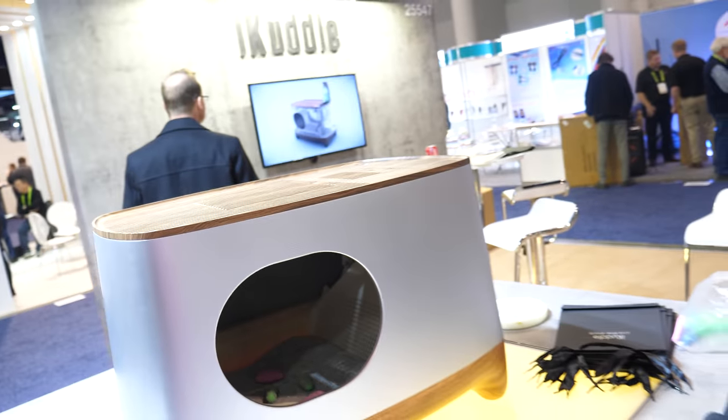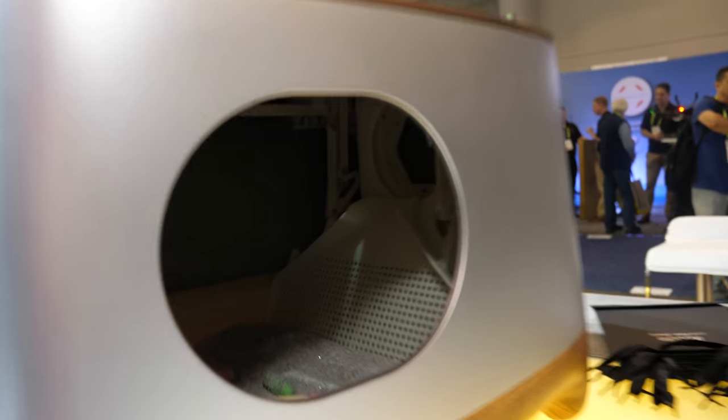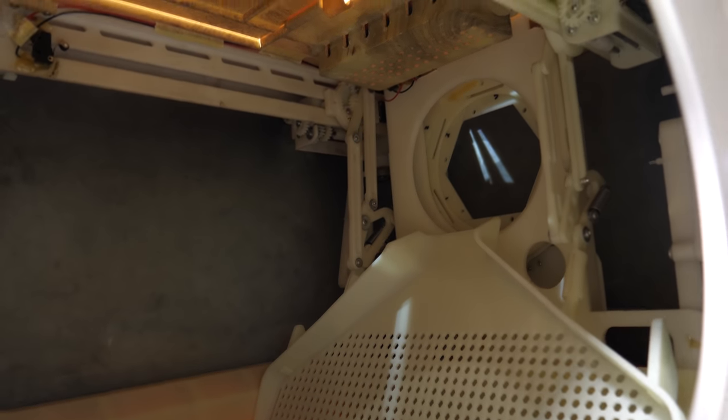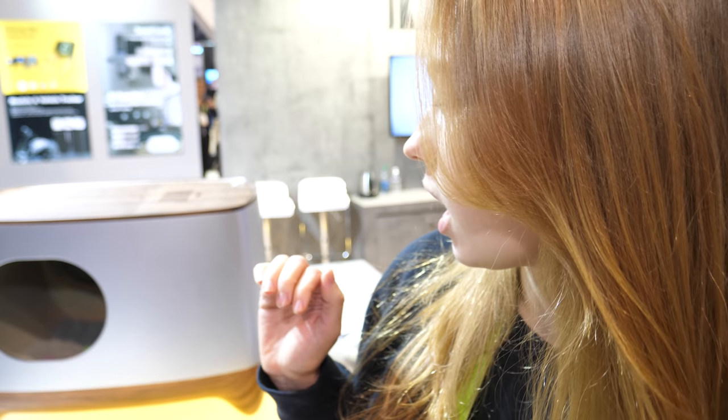Here's a smart little litter tray. Hi, who are you? Hi, I'm Jenny Mitchell, I'm here working with marketing for iCuddle smart litter box. This is called the iCuddle — what is this contraption? What is it going to do? This litter box will sense when your cat is finished using it and know it's time to clean the litter.